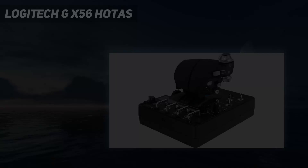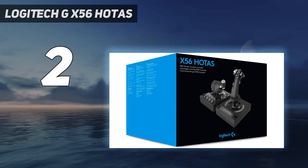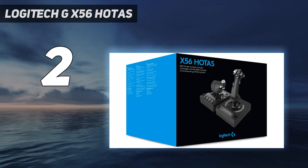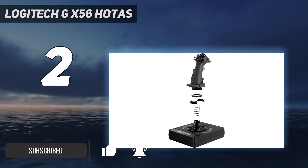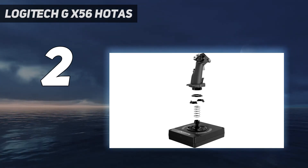Number 2 on my list: Logitech GX56 HOTAS — here we have the Thrustmaster T.Flight HOTAS X. You may notice this looks somewhat similar to the Thrustmaster T.Flight HOTAS 4, and well, that's right. The HOTAS X is the predecessor, which means it's only compatible with PS3 and PC.